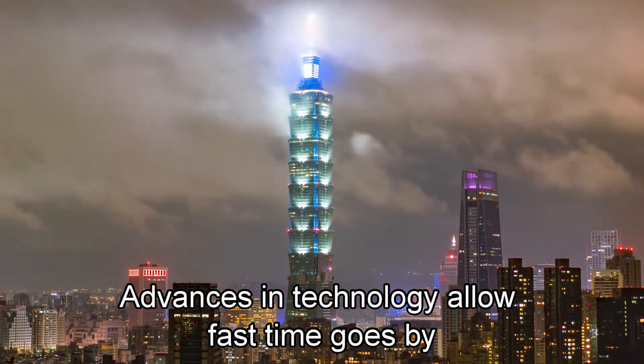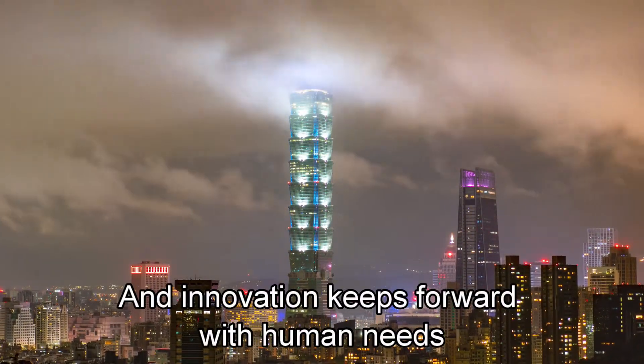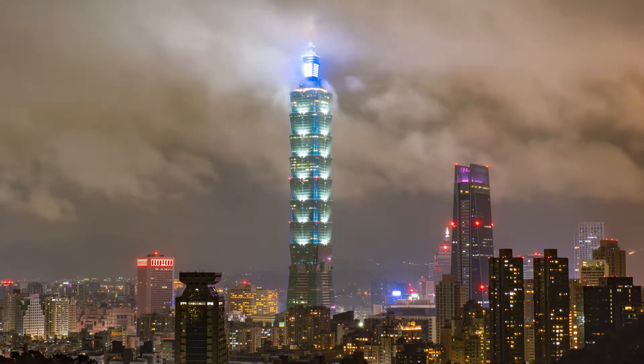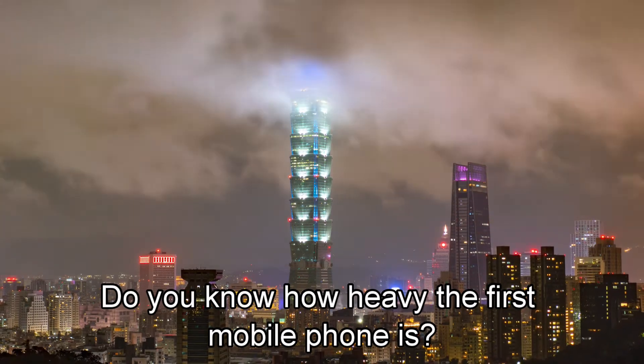Advances in technology allow fast time goes by, and innovation keeps forward with human needs. Let us return to 1973. Do you know how heavy the world's first mobile phone is?